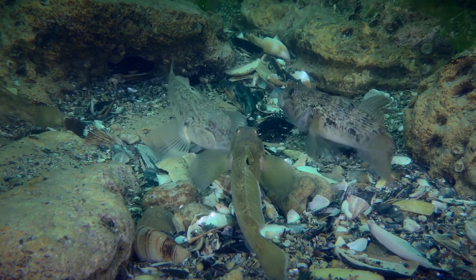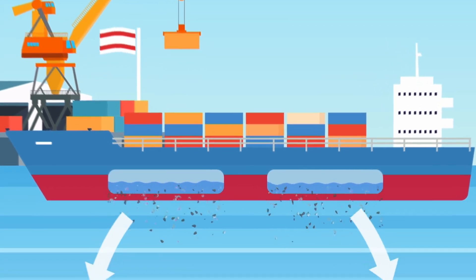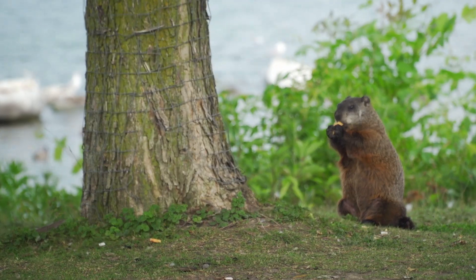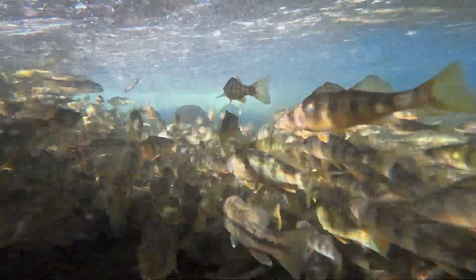The round goby was introduced through ballast water. Large ships would come from Europe and Asia — essentially, they're scooping up water in another system, carrying it over and dumping it into the Great Lakes. Invasive species can disrupt nature's balance and threaten the lives of those that were already here. There are hundreds of species that have been introduced to the Great Lakes area.